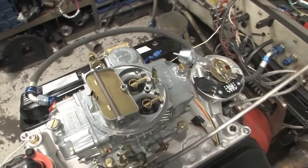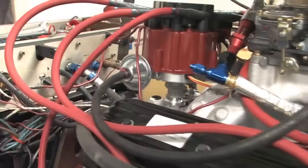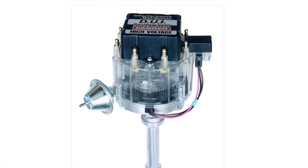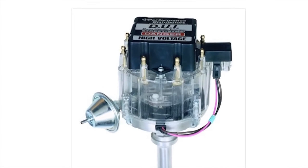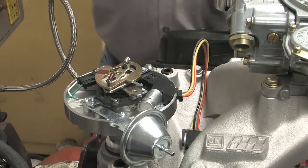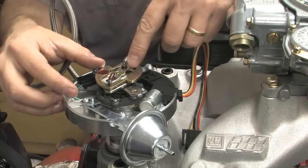We chose this carb with a vacuum port to see how the vacuum advance on a distributor affects performance. The distributor Performance Distributors sent over is also unique — it's based on the popular DUI unit it builds for the Chevy small block and has been modified specifically for use with the 602 and 604 crate engines.